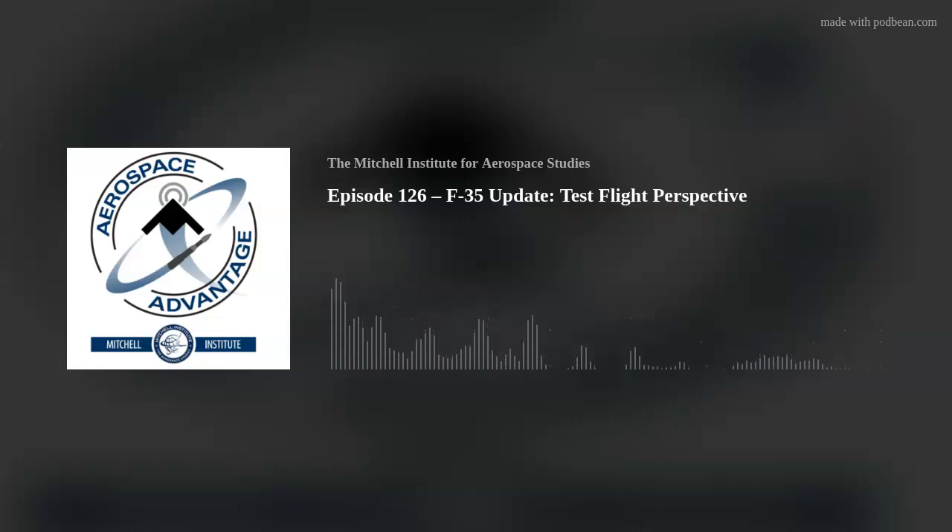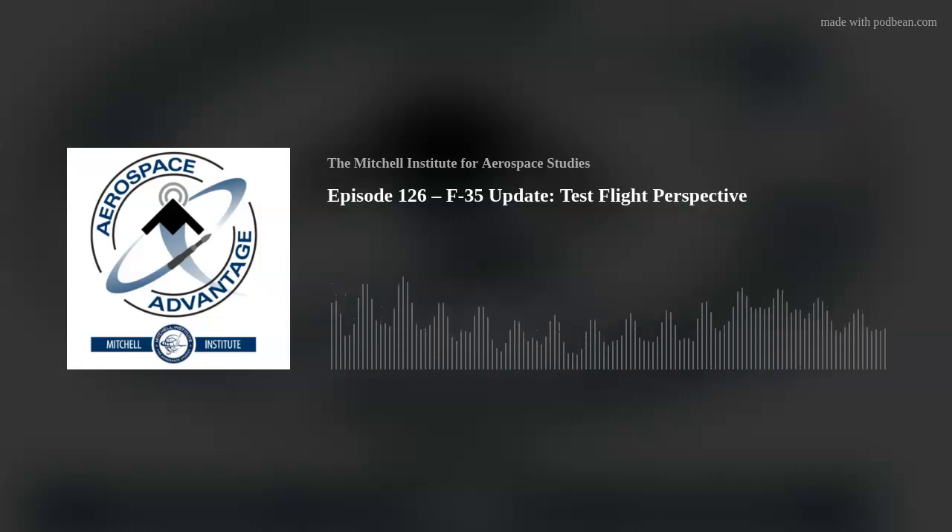Welcome to the Aerospace Advantage podcast. I'm your host, John Slickbaum. Here on the Aerospace Advantage, we speak with leaders in the DOD industry and other subject matter experts who explore the intersection of strategy, operational concepts, technology and policy when it comes to air and space power. So if you like learning about aerospace power, you are in the right place.